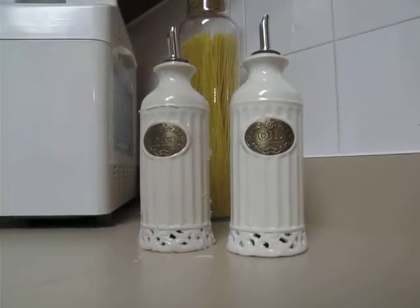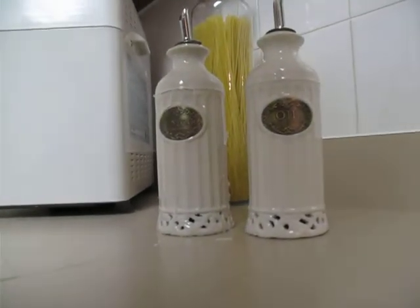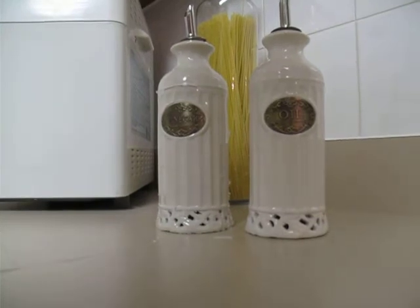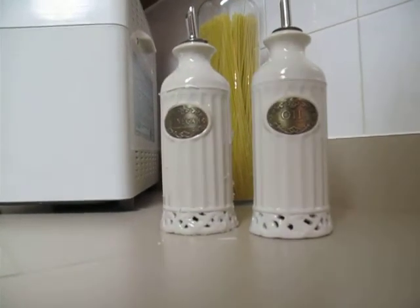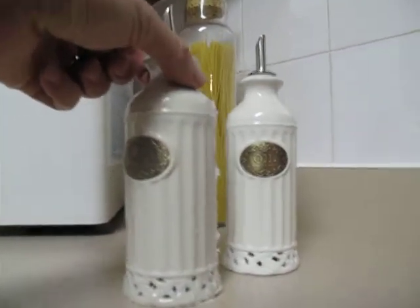Some time ago — well, actually quite recently — we bought new oil and vinegar containers. Nice ceramic ones, and you'll see they're labeled oil and vinegar. The interesting thing is what's happening to the one labeled vinegar.